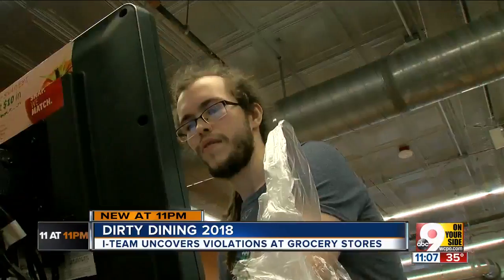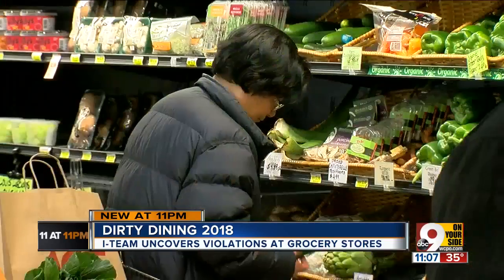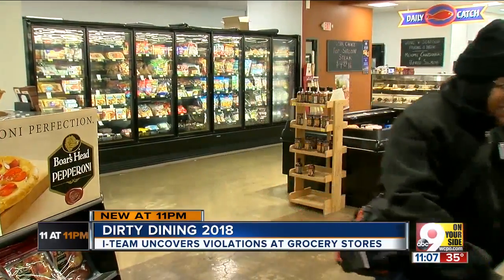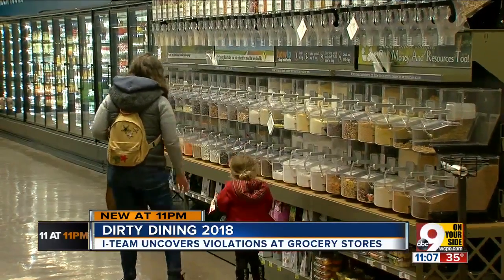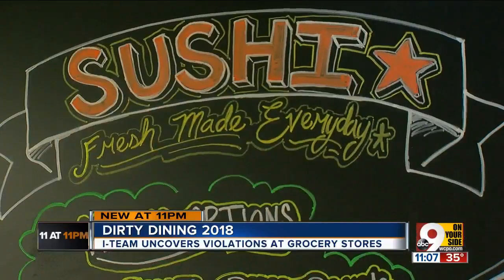For Clifton Market on Ludlow Avenue, 2017 is marked as a learning year. The training is there, and it's an ongoing thing. The store, which opened in January of 2017, spent most of the year finding their legs, both financially and from a health and food safety standpoint. She's been in three times just to check this area to make sure that we're being compliant.